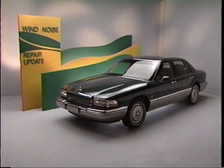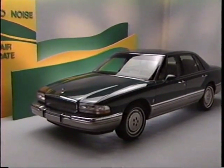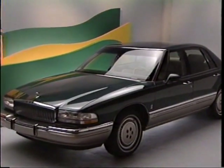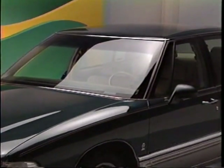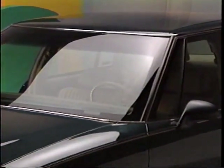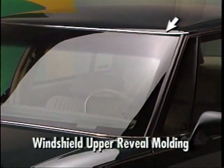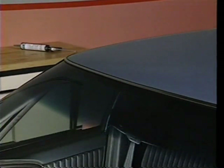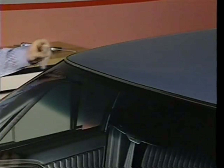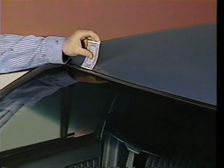A driver may, for example, complain of wind noise that he hears when driving at highway speed. Wind noise is most frequently the result of very small irregularities in the fit of the seals and molding strips around the glass areas of the vehicle. For instance, there may be a small gap at the windshield upper reveal molding — a gap just big enough to allow a playing card to fit between the molding seal and the surface of the roof or glass — which can cause a very noticeable whooshing noise, also referred to as wind rush.